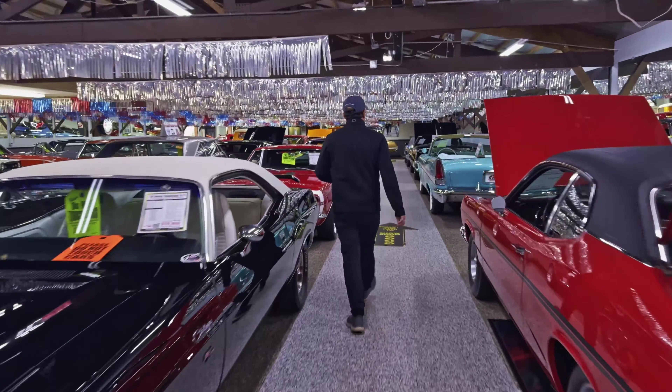Here's a 69 Chevelle convertible — real slick, metallic silver, got the wheels, the stance. It's a real cool car from a collector. For a motor, 454 with an overdrive automatic, so you can just go cruising all day long.